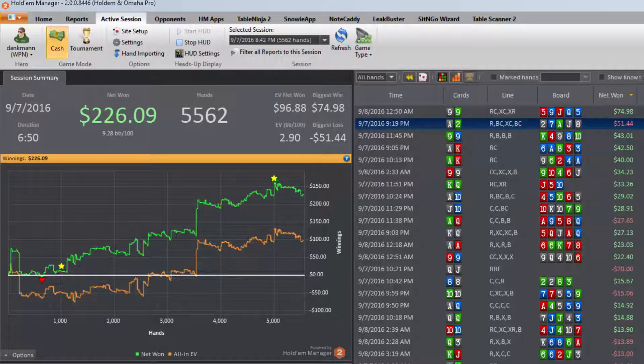What's up poker players, hope you guys are out there crushing the tables. Today we're going to take a look at my session from last night — another productive session, up over $225. Lots of fun hands, some very interesting hands. Let's jump into the session analysis.